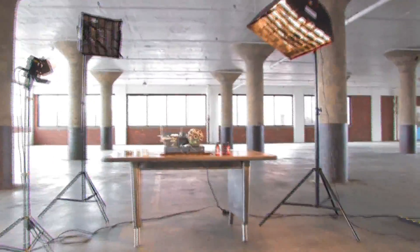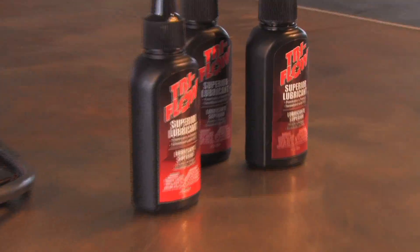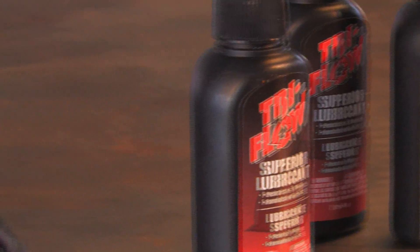Think your lubricant can handle the pressure? Let's see how it handles torture. The Tri-Flow Torture Tests.